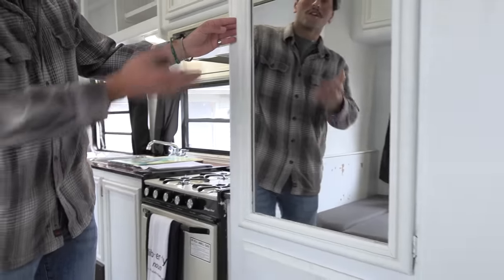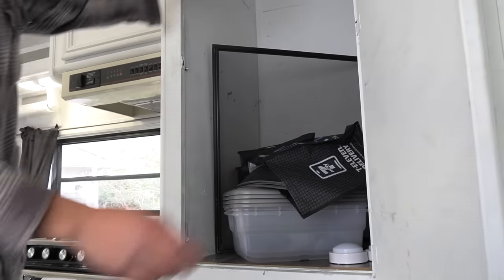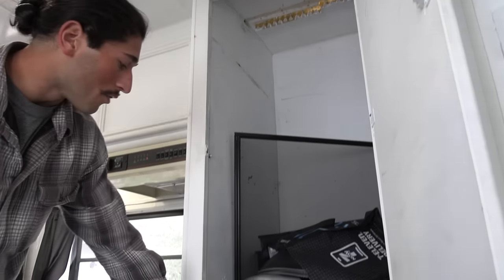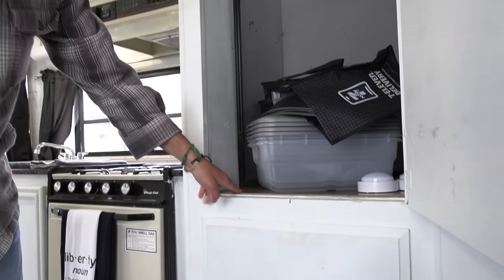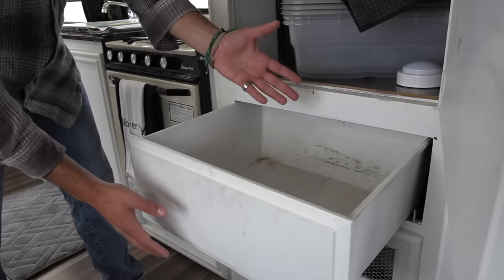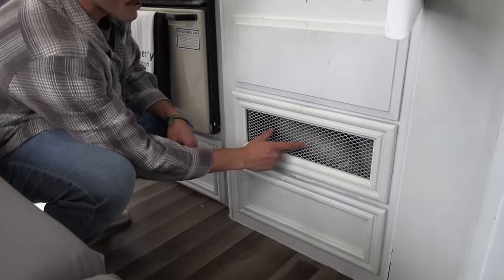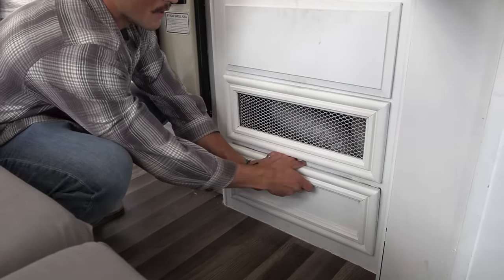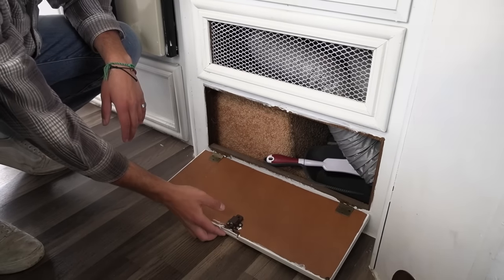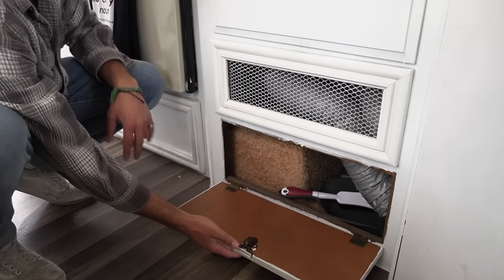Right here you've got your full closet with a mirror — a lot of storage in here. You have the hooks for your hangers, plus hardwood floor detailing in there as well. Extra drawers where we kept tools. This is also where your furnace is located in the back. One more extra storage space — not a lot of room in there but definitely good for things like a dustpan and broom.